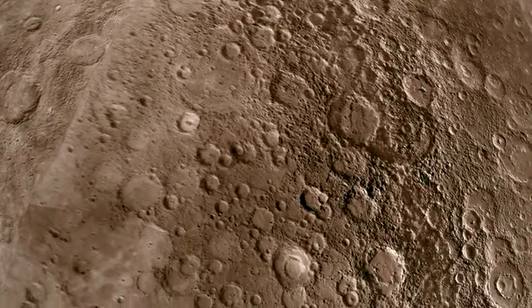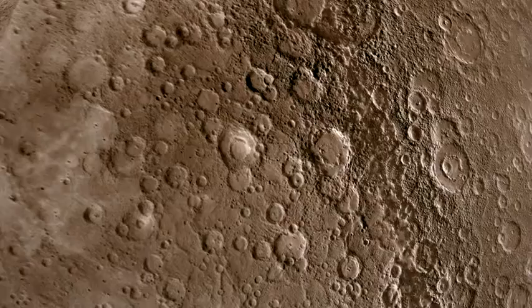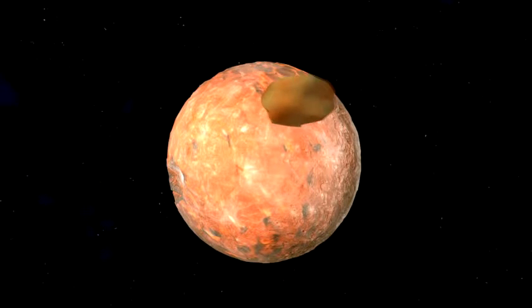These craters, like those of our moon, reveal a history of bombardment by meteorites and other space objects. Most of the strikes probably occurred billions of years ago, when our young solar system was more crowded with rocks and other debris.